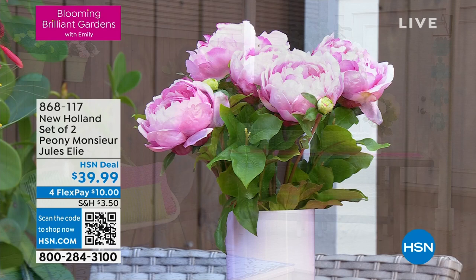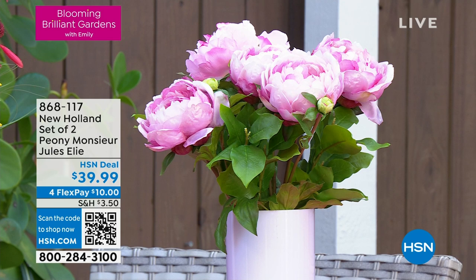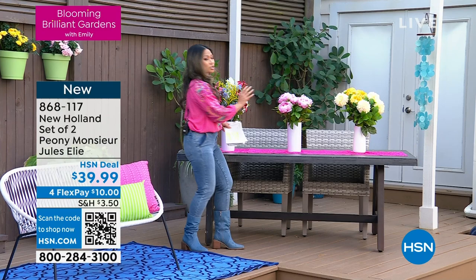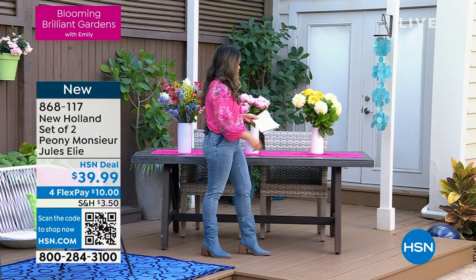Coming up: gorgeous peonies. Do you love peonies? I love them. They're absolutely gorgeous. This is an award-winning peony — a variety called Mon Jules Élie. We're going to have an expert telling us all about this specific variety. Look at the gorgeous, ginormous blooms. Also speaking of ginormous blooms, take a look at that.